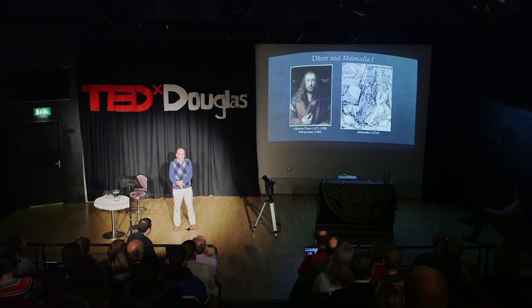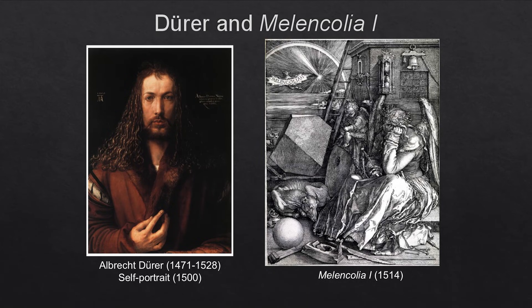In the background there are more imaginative features: the sun, the sea, and a rainbow. There's also a very strange polyhedron in the picture, which is unique in art history — it's known as the Dürer solid. But I want to draw your attention to the upper right, just below the bell, because there is a magic square.